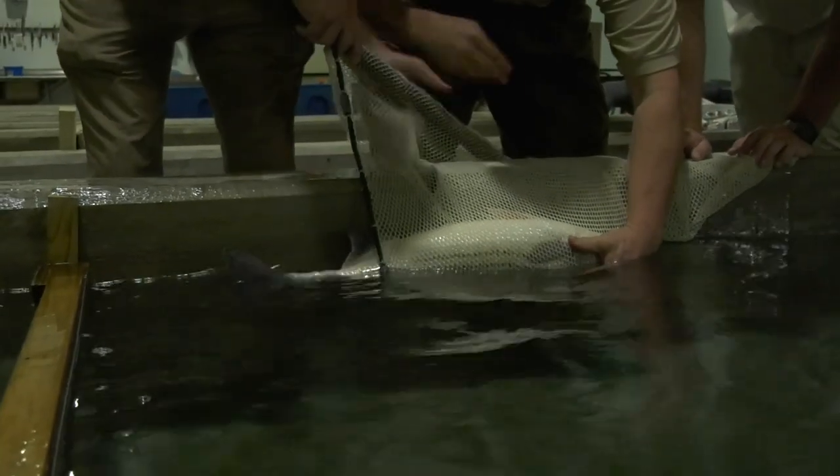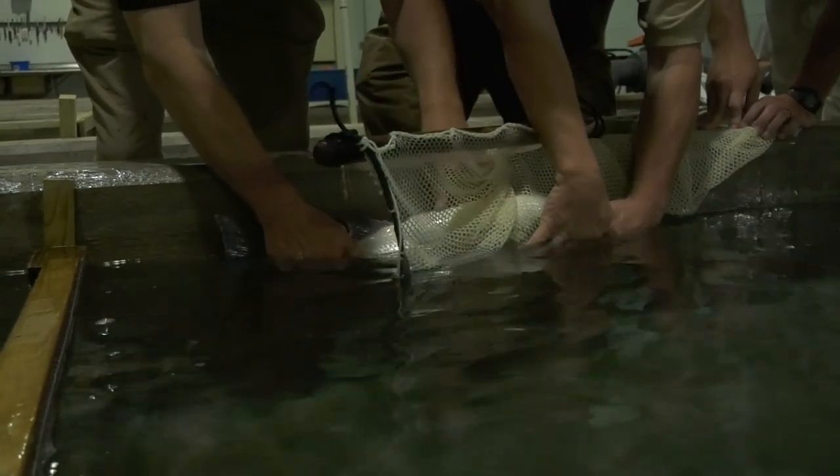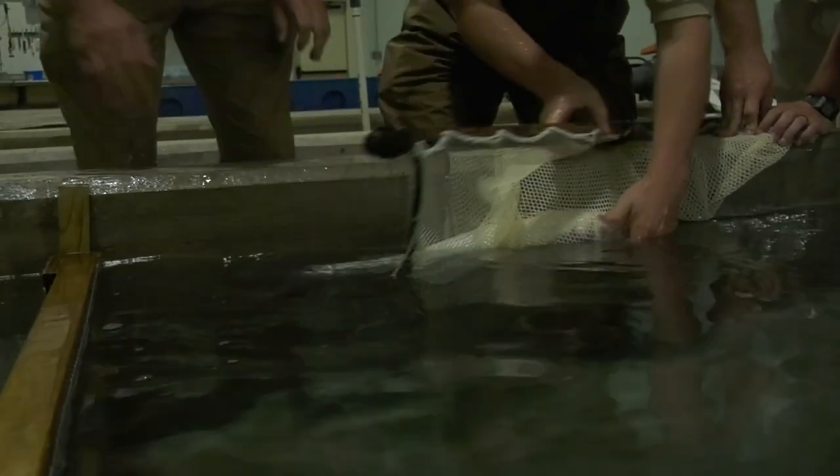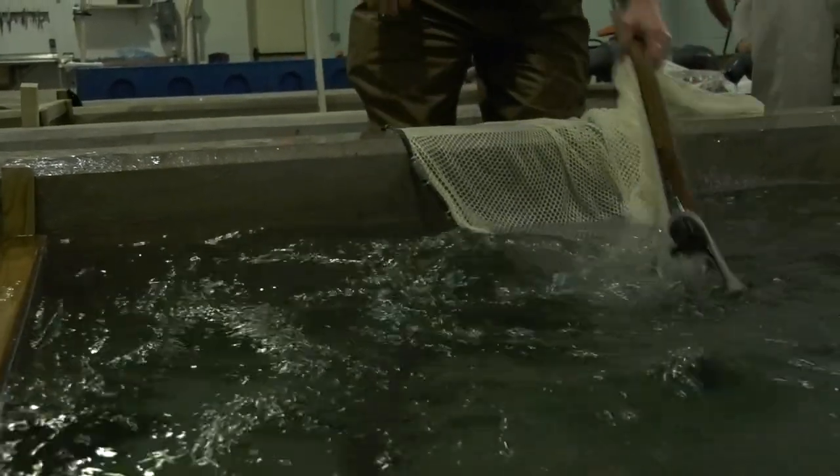We come in and start checking through the batch of fish that were injected, and it's a bell curve — you get a few, and then you come back three hours later and run through them again. As we get these and they're ripe, we'll carefully dry the fish off and put the eggs in a bowl.